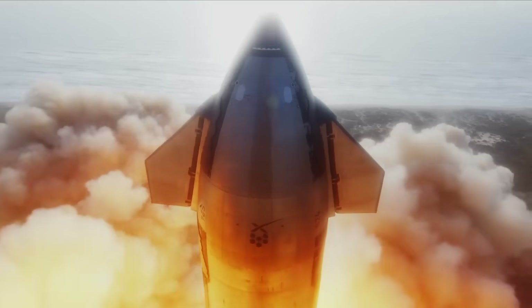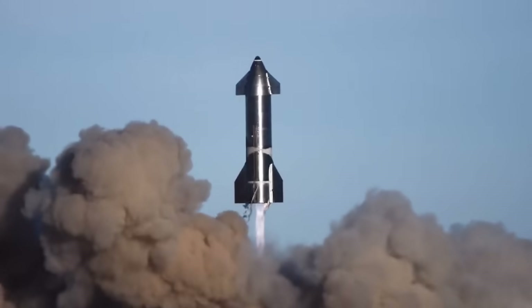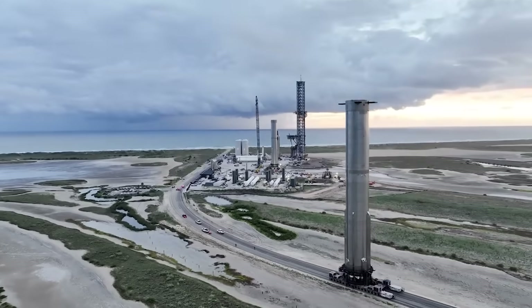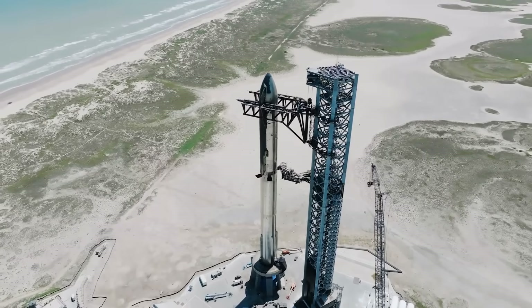To put it in perspective, the original launch license took around one month to receive after SpaceX applied. On the other hand, these timelines are also very hard to predict because of all the external factors and lack of information. The most likely scenario is that this process has already begun and a launch license could be granted in just weeks, which would support a launch toward the end of this month.